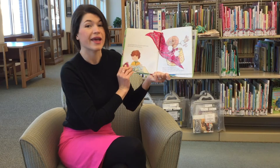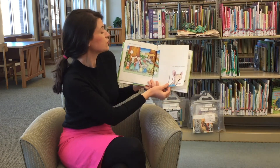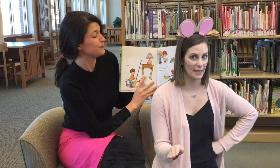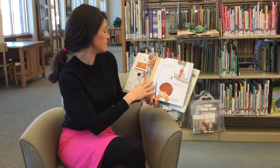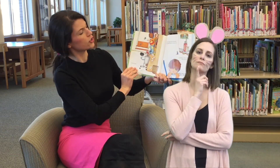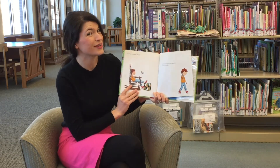He'll ask for paper and crayons. He'll draw a picture. When his picture is finished, he'll want to sign his name with a pen. Then he'll want to hang his picture on your refrigerator, which means he'll need scotch tape. He'll hang up his drawing and stand back to look at it. Looking at the refrigerator will remind him that he's thirsty, so he'll ask for a glass of milk.